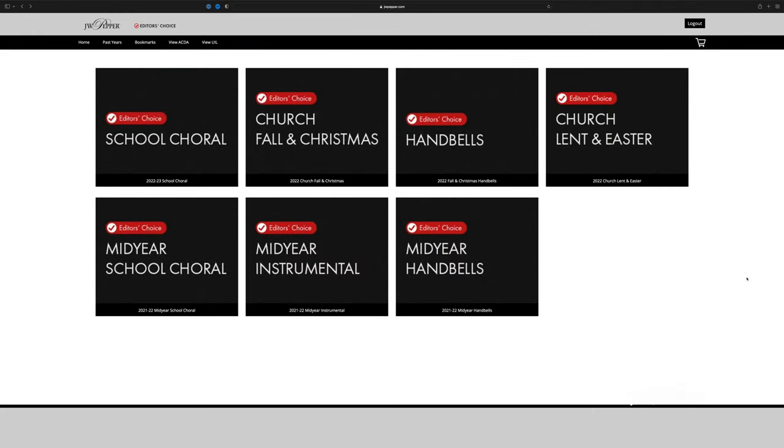Editor's Choice covers choral music for secular and sacred use, orchestra, concert band, jazz band, and even handbell selections. This is not all the music that comes out each year — these are the newest charts that, after hours of listening to and vetting, our editorial team has hand selected just for you.